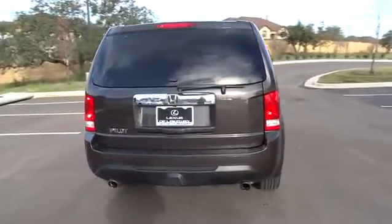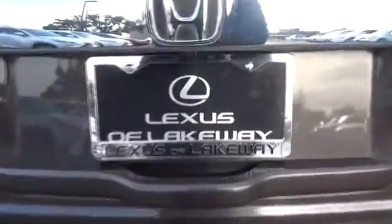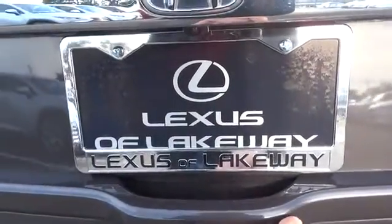Stability control. Traction control. Power passenger seat. Power lift gate. Keyless entry. Anti-lock braking system. Backup camera.